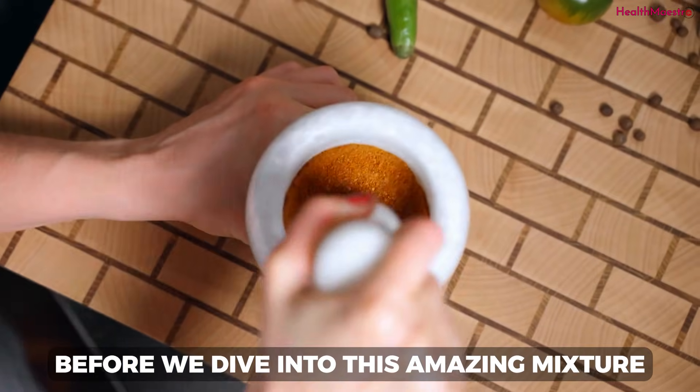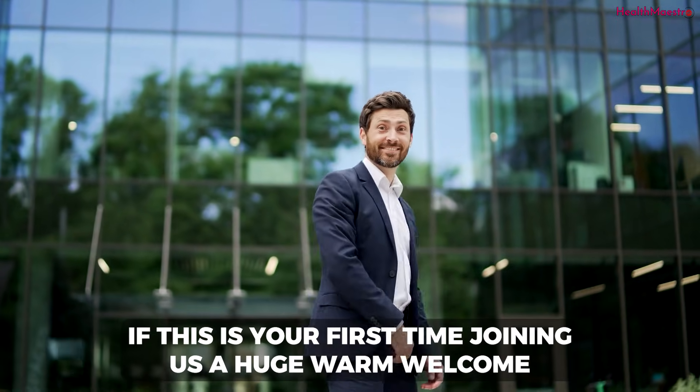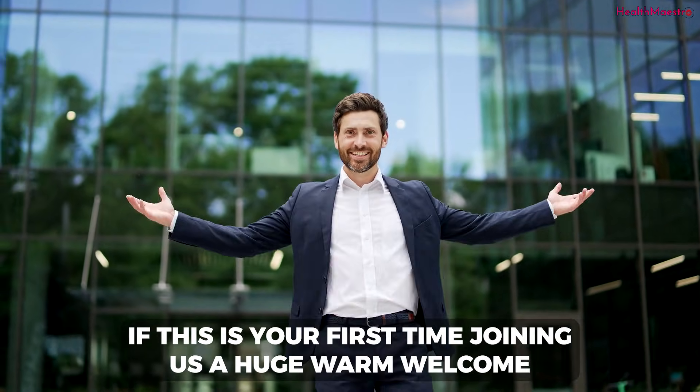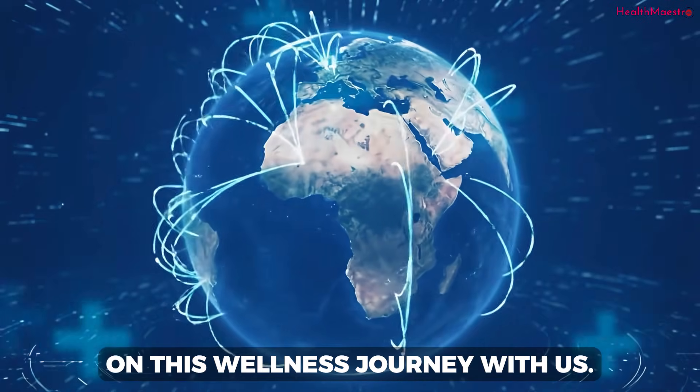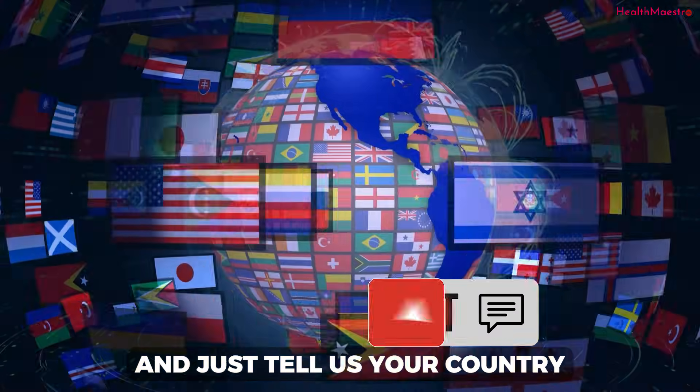Before we dive into this amazing mixture, if this is your first time joining us, a huge warm welcome. I'd absolutely love to know where you're watching from — we have friends all over the world on this wellness journey with us. Drop a comment below and just tell us your country.